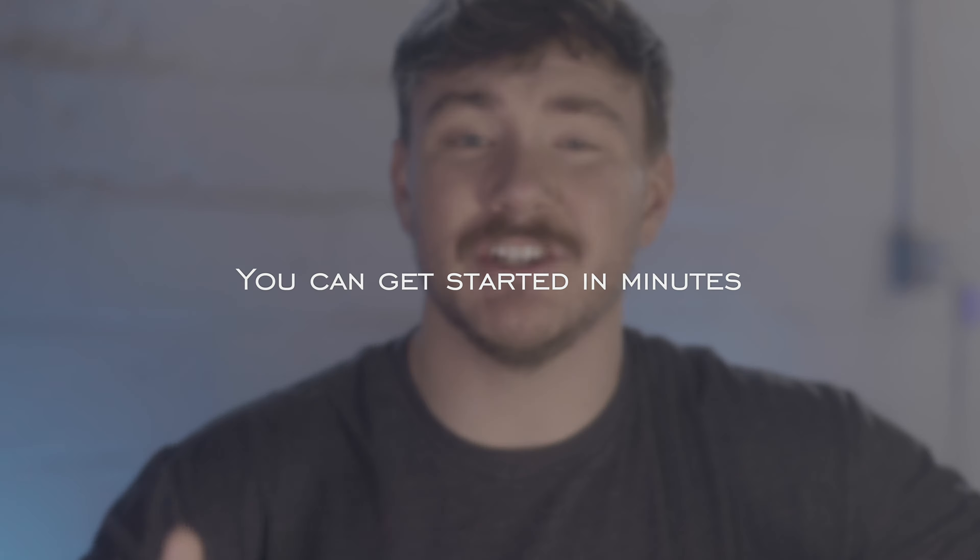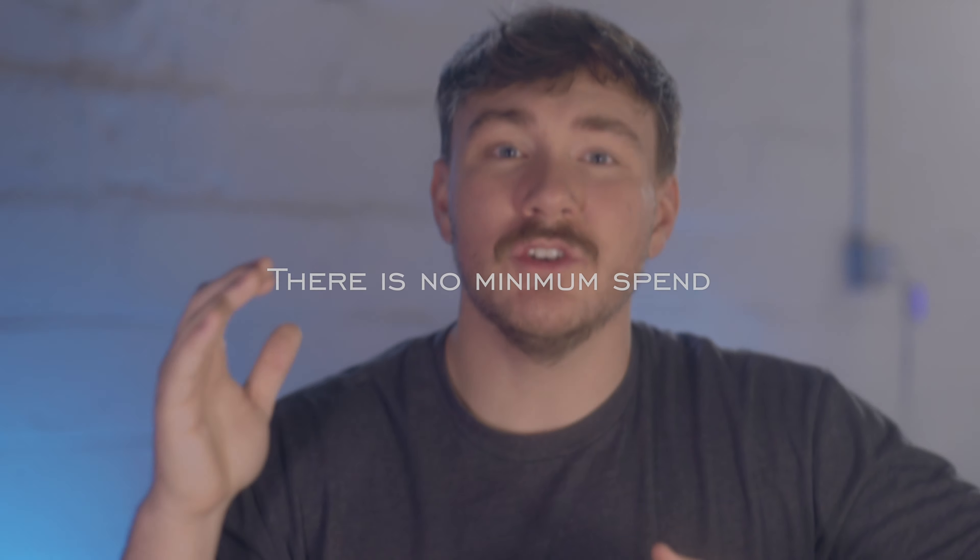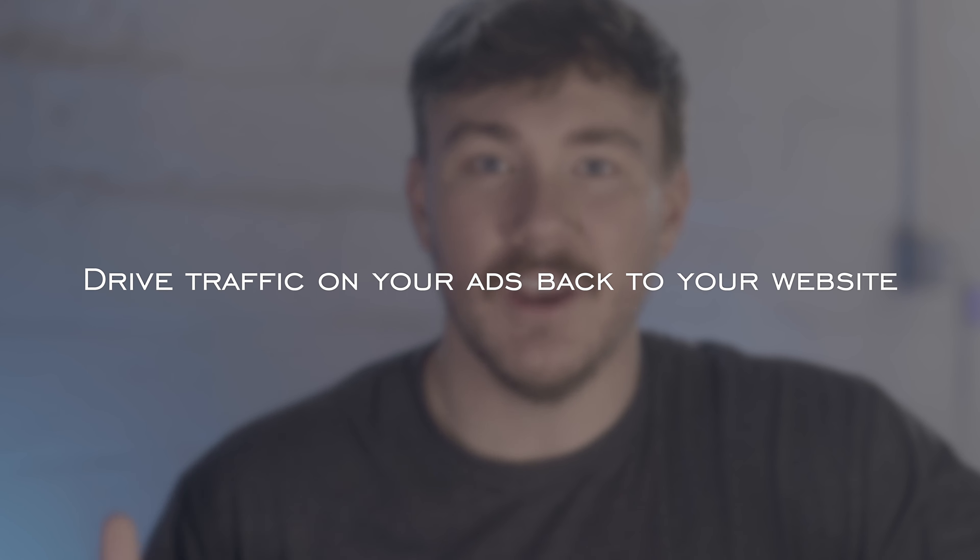You can get started in just minutes. Sponsored display campaigns are easy and intuitive — it only takes a few clicks, even if you've never advertised before. There's no minimum spend requirements. You can choose how you're charged for your ads, whether it's cost per click or cost per thousand viewable impressions. You can also adjust your budget as you go and create eye-catching ads that drive visits to your website and help boost visibility of your business with engaging display ads.